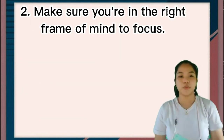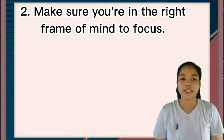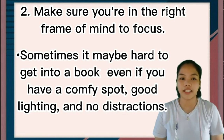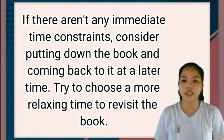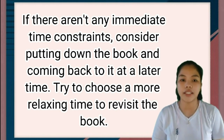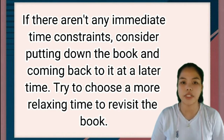Number two: make sure you're in the right frame of mind to focus. Sometimes it may be hard to get into a book even if you have a comfy spot, good lighting, and no distractions. If there are any immediate concerns, consider putting down the book and coming back to it at a later time. Try to choose a more relaxing time to revisit the book.